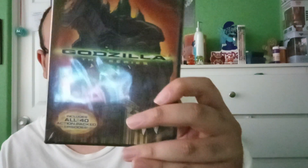This is the complete animated series for Godzilla, which is based off the 1998 live-action Godzilla movie.